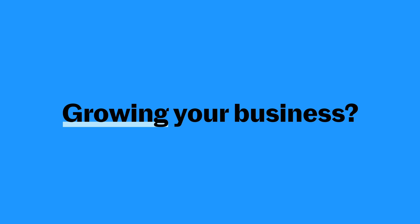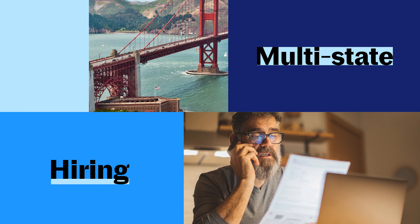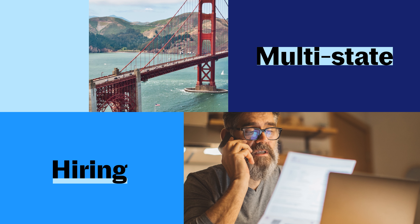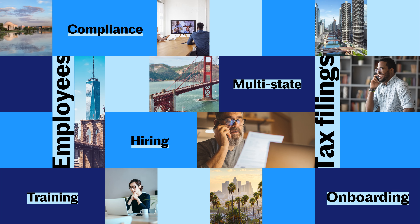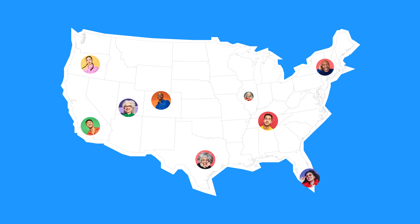How often do you dream about growing your business? If you've never hired employees in a new state, there are so many details to consider, and you don't know what you don't know. But the best prospective employees in your pipeline might be located in other states. JustWorks can help.